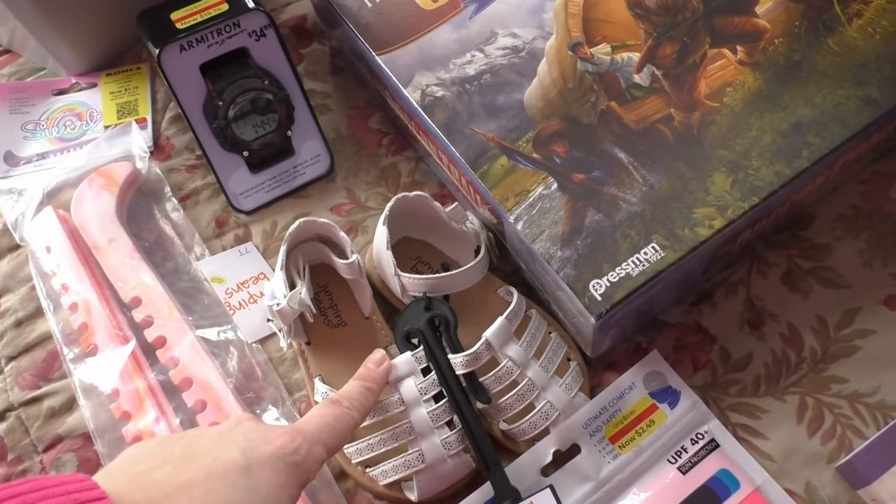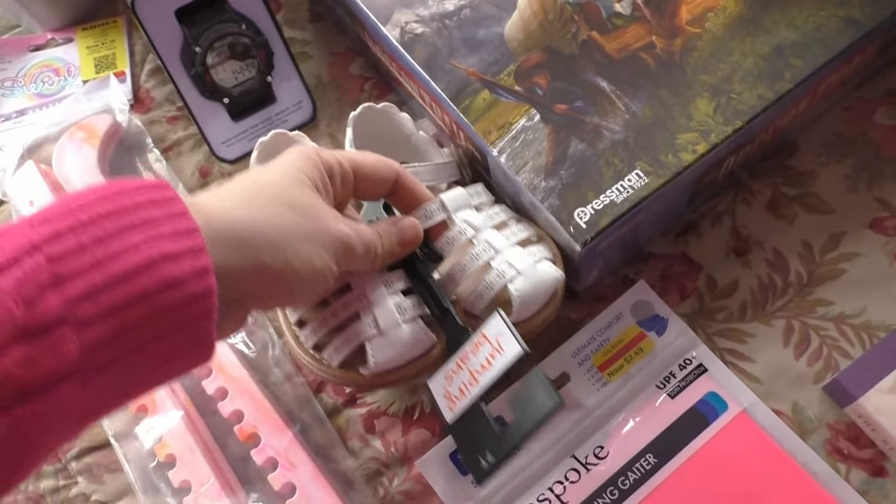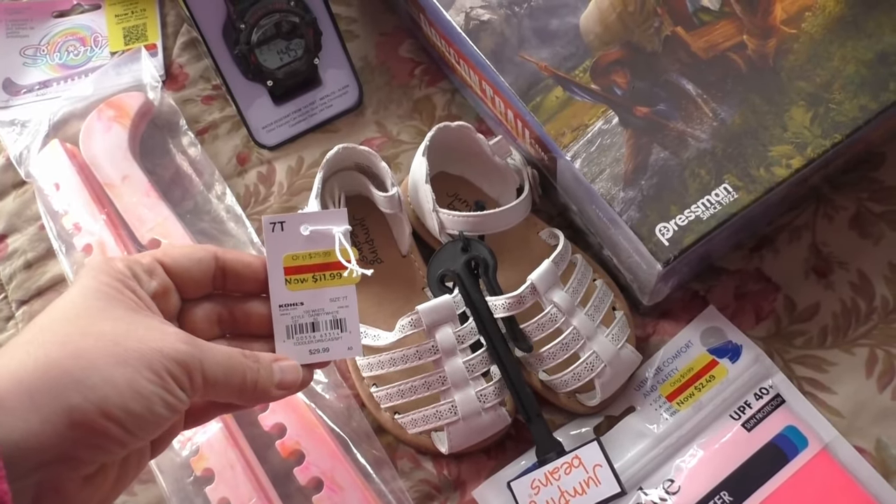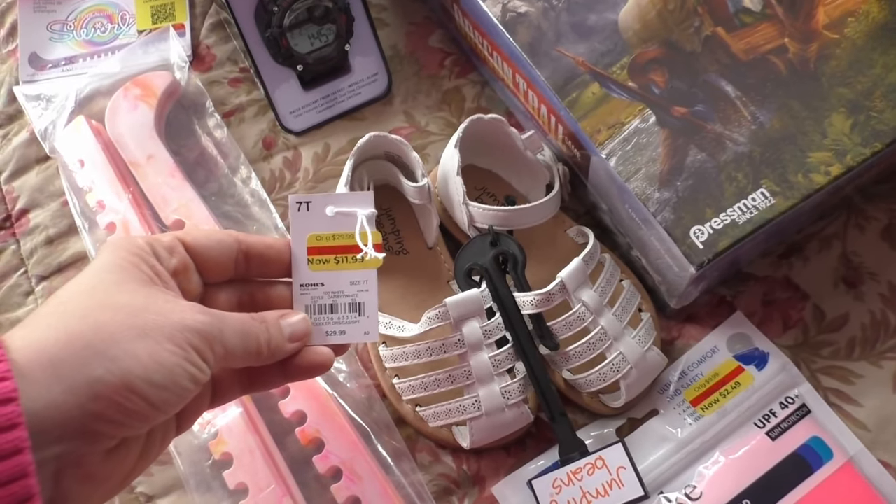Some shoes for Miss Hannah — I'll probably be using these for Easter. Normally $29.99, and I paid $3.81. I thought that was a really good price for those.